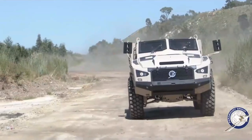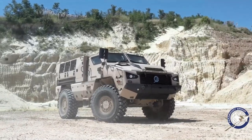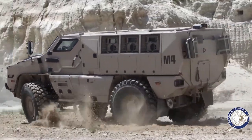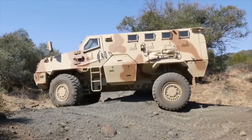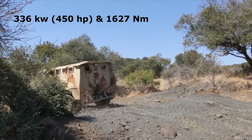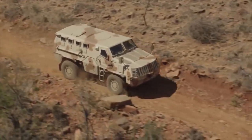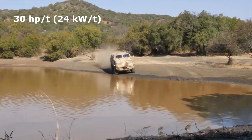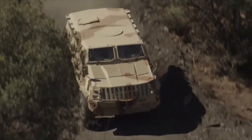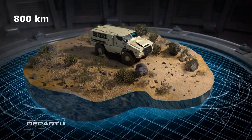Additional protection can be provided by an add-on armor kit. Forget about other vehicles in its class — the protection level matches that of an armored personnel carrier. The M4 can be equipped with an advanced roof-mounted weapon station, which can be armed with either a 12.7 mm or 7.62 mm caliber heavy machine gun, 30 mm cannon, or anti-tank guided missile. The M4 is powered by a 6-cylinder turbo-diesel engine with a rated power output of 336 kW or 450 hp and 1,627 Nm of torque. The engine is coupled to a 6-speed automatic transmission and has a power-to-weight ratio of 30 hp per ton or 24 kW per ton. The vehicle can reach a maximum speed of 140 km/h and achieve a maximum operating range of 800 km.